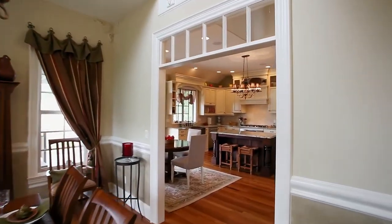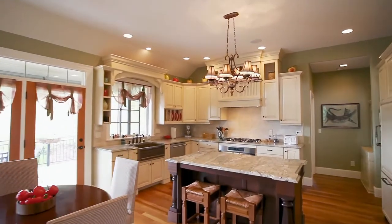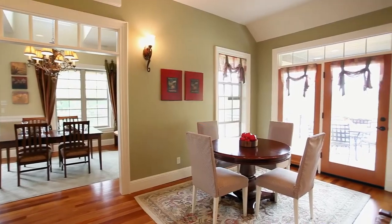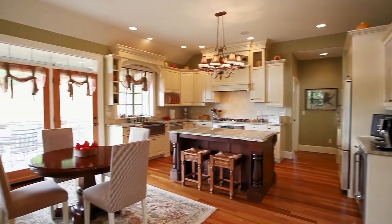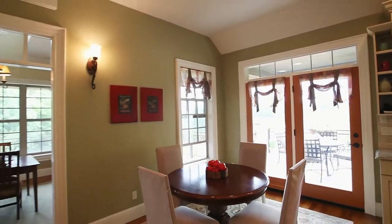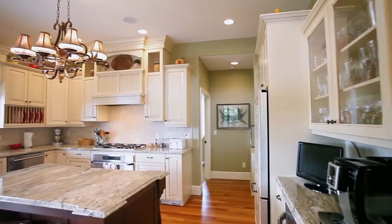The formal dining room opens to the elegant kitchen, with a large island featuring ribbon mahogany, slab granite, and solid wood custom cabinets. The chef and the family will love the top-of-the-line decor appliances.